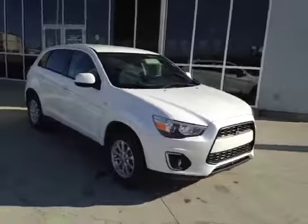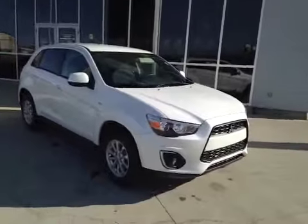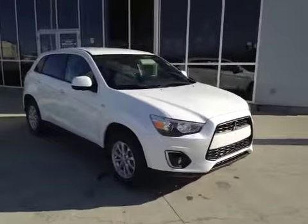We've been choosing Edmonton Westside Mitsubishi on 179th Street and 100th Ave. We are proud to show you this pre-owned 2013 RVR.